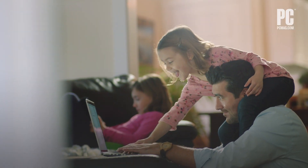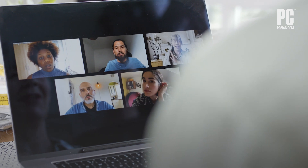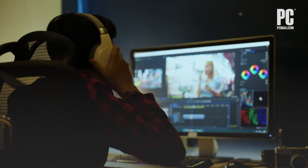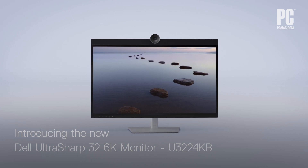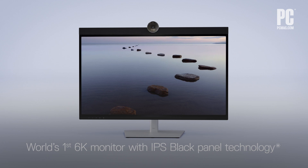Everybody knows that remote work and hybrid work are getting really, really big. So when you're spending half the day on video calls, having a monitor that handles those and everything else well is more important than ever before. Dell is hoping it can deliver the best of the best with the latest high-end monitor in its UltraSharp family, pushing the resolution beyond 4K.